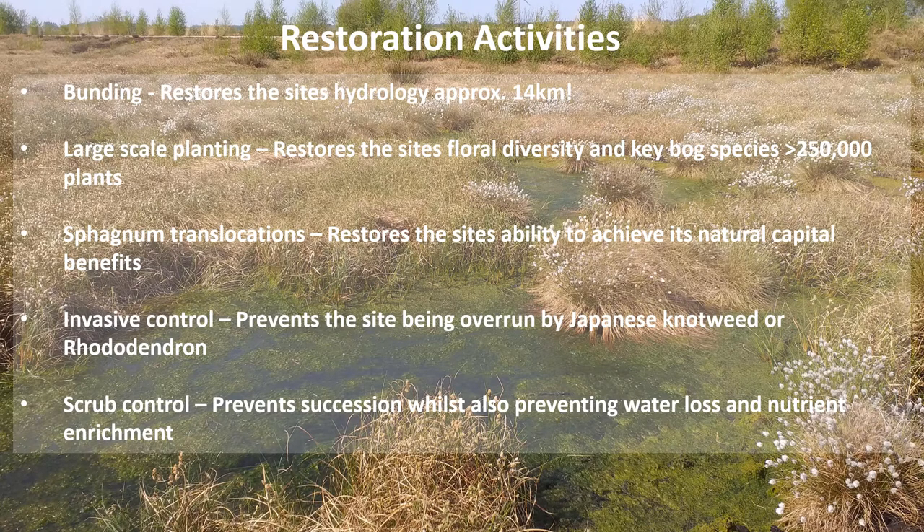Talking about what restoration involves: bunding is bread-and-butter work. There are now about 14 kilometres of bunding at Little Walden. Generally bunds are a metre high and a metre wide — you dig down about a metre, recompact the peat, and build a raised barrier. You build them across contour lines or sloping edges to retain rainwater and stop it running off the back.